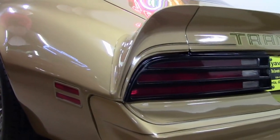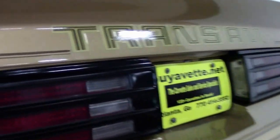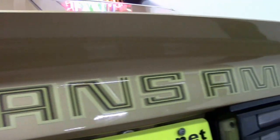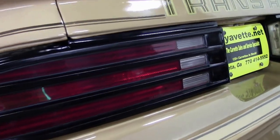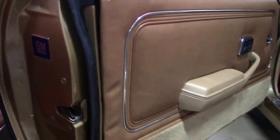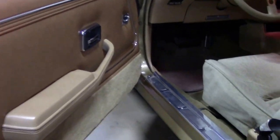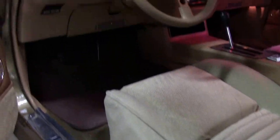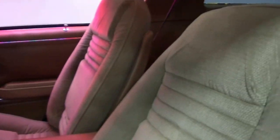This car has got some very nice paint to it folks. The graphics on the bird on the hood — as you saw, it's got multiple colors to it, extremely nice. We have the gold grille liners and the gold engine turn dash, the black tail housing lamps, black windshield molding, and the gold T-Tops with the black molding.